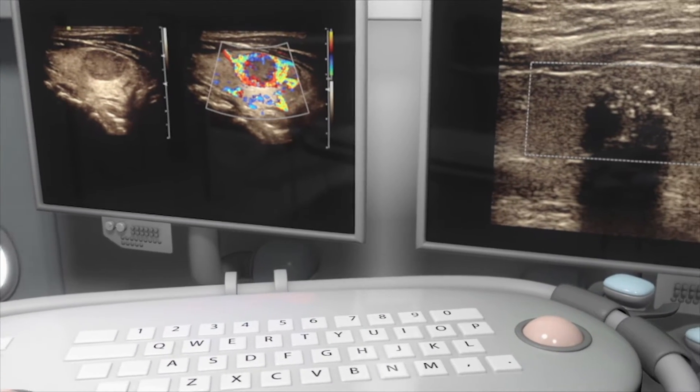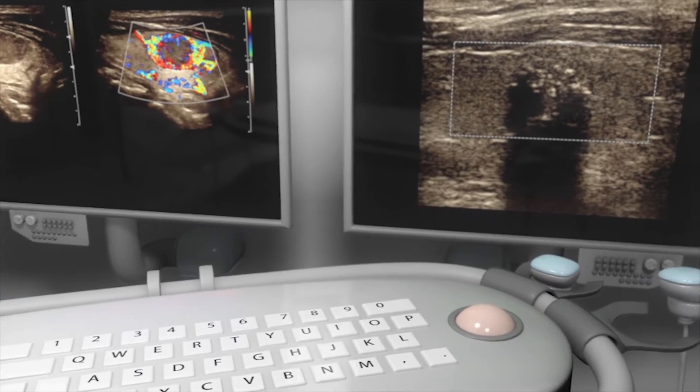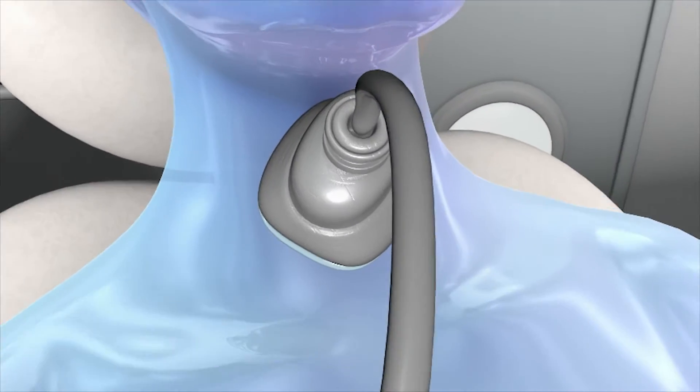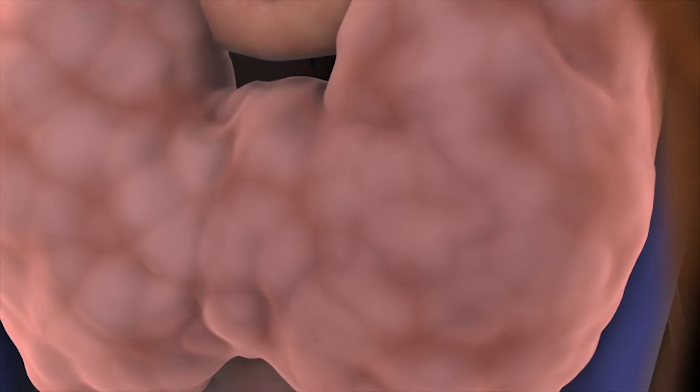First, the ultrasound probe will be used to find the thyroid gland, and then to locate and measure each thyroid nodule, and check for blood flow and tissue stiffness. Here you can see the thyroid gland.